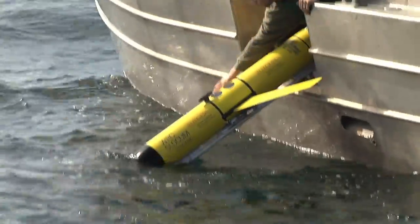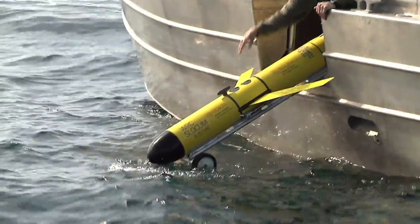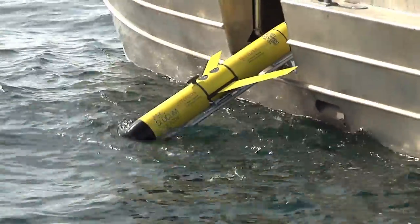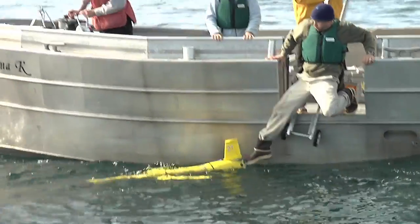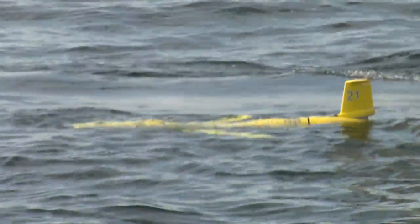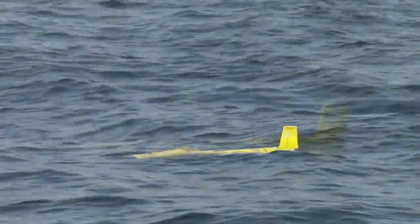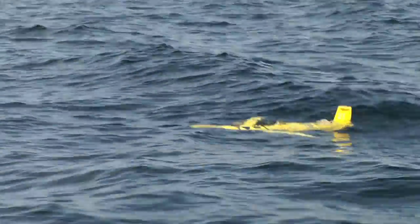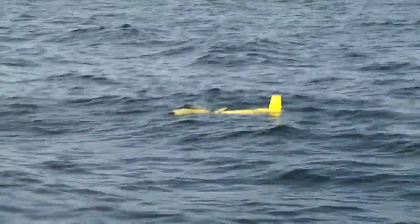With the Slocum Glider, we had some initial issues with the ballasting. When you put the glider out, since it's pulling water in and out with the piston, you have to get it as close to the density of the water that you're using so that it can float up and down. If you get it too heavy, then it sinks and it can't rise to the surface. And if it's too light, then it can't sink. We had some problems trying to get it to sink and float. So we changed the weight, and it's been out running for the last two weeks. Everything's been going great and sending data back.